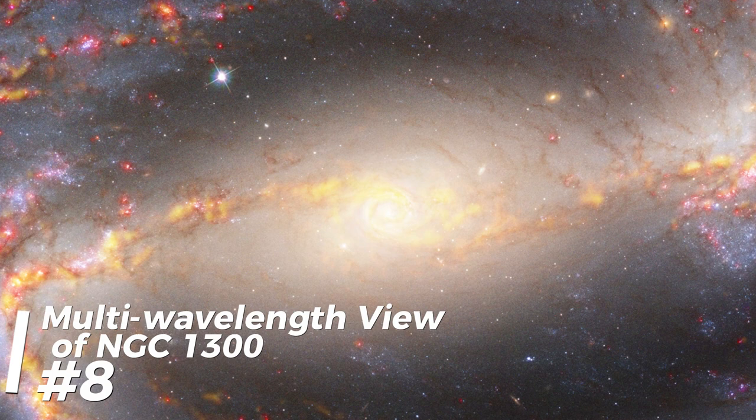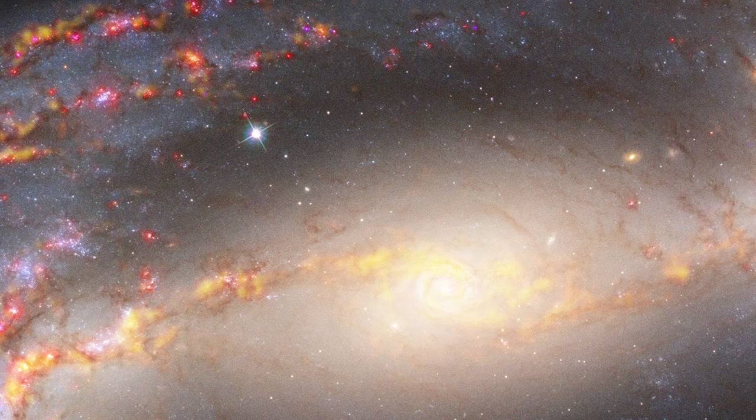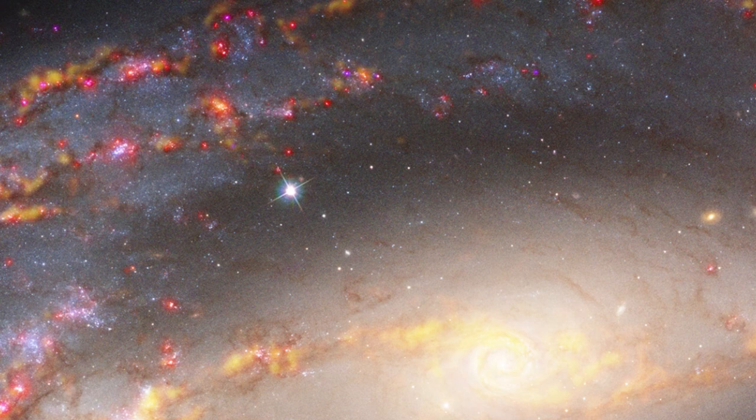8. Multi-wavelength view of NGC 1300. This is an image of the spiral galaxy NGC 1300, combining several observations to spot gas and stellar populations. Clouds of molecular gas — the raw materials for star formation — are highlighted by radio light observed by the Atacama Large Millimeter and Submillimeter Array, ALMA. Data from the Very Large Telescope's Multi-Unit Spectroscopic Explorer, MUSE, are represented in magenta and red.